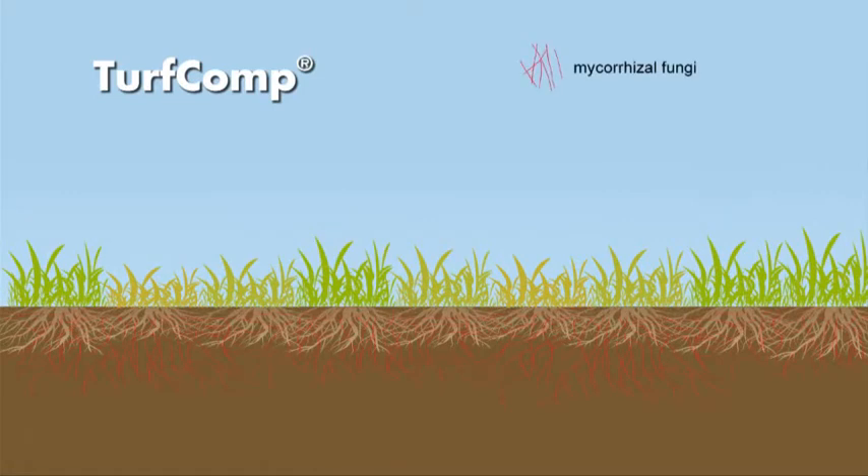Mycorrhizal fungi connect to the grass roots and extend the root system, bringing much more water and nutrients to the turf.